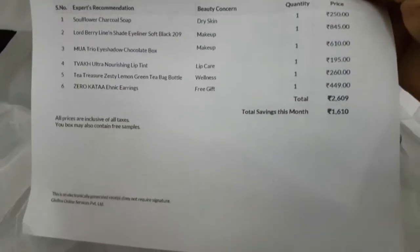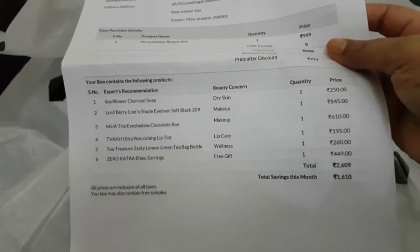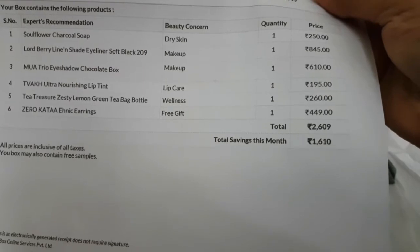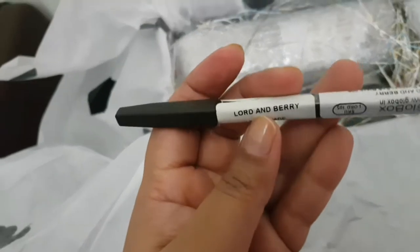This is the invoice for the Glow Box. I have saved rupees 1610 this month. The Glow Box retails for rupees 999, and the products are worth rupees 2609 — so that's great value!